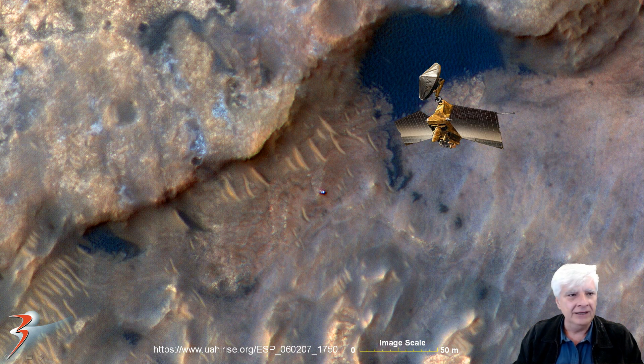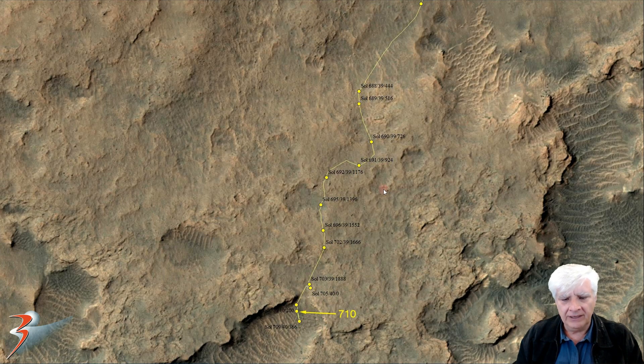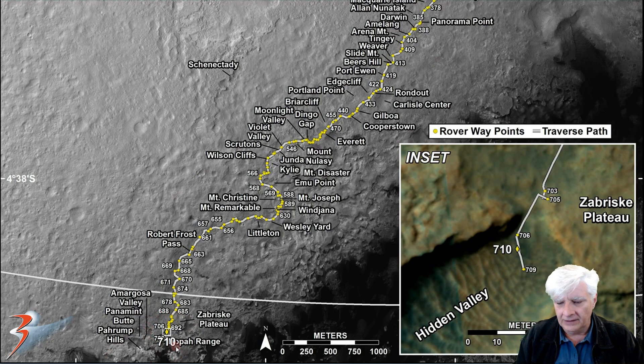We're going to be checking out your anomalies in this video. I'll run through the beginning of the video relatively quickly as you've already seen this content. This is from the high-rise photograph taken a couple of weeks ago of the Curiosity Rover — as you can see it's very small. The anomalies we're checking out are much smaller, so they don't show up in any high-rise photographs. That's just for scale reference purposes. We're looking at Sol 710 in Hidden Valley and this region of the traverse path.